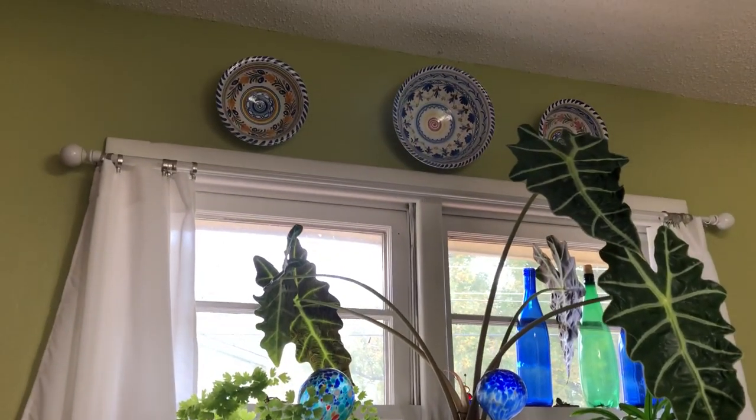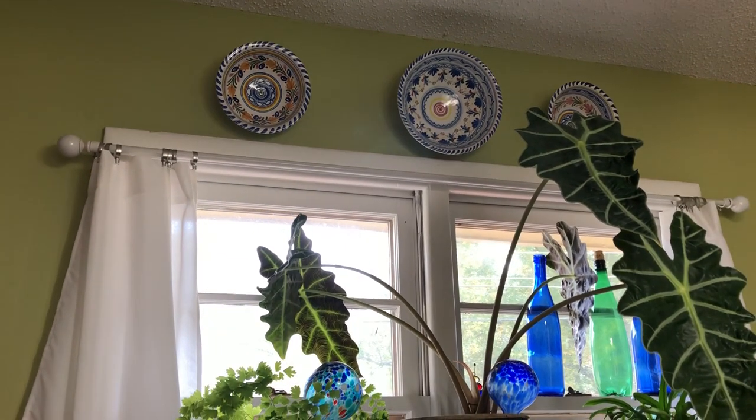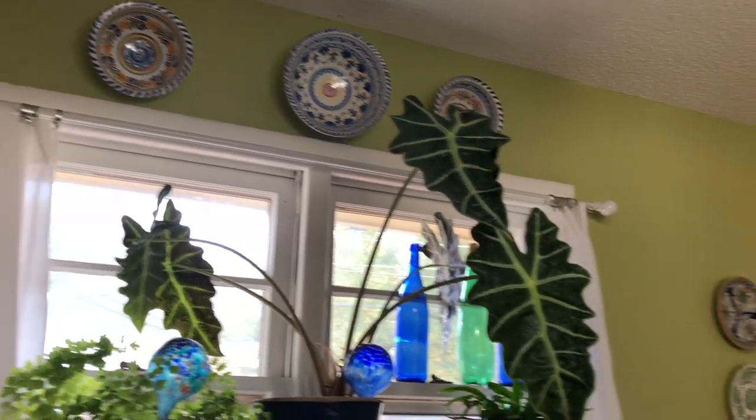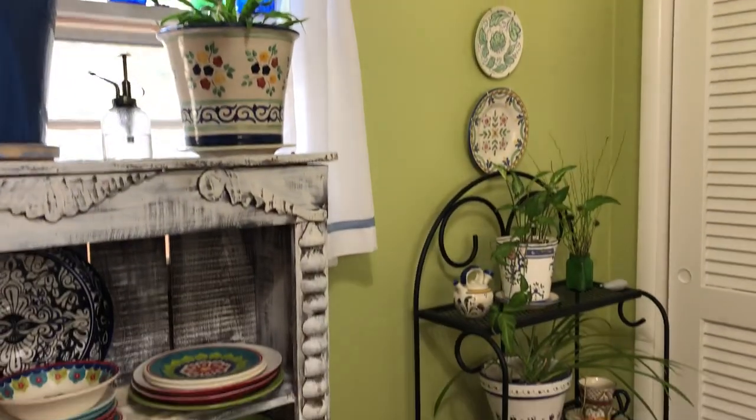Up here are some Spanish bowls that I got in Spain when I made a trip with my sisters and my mother. I actually lived in Spain when I was a little girl, so some of these are my mother's. I love the happy colors — it just makes a room feel inviting.